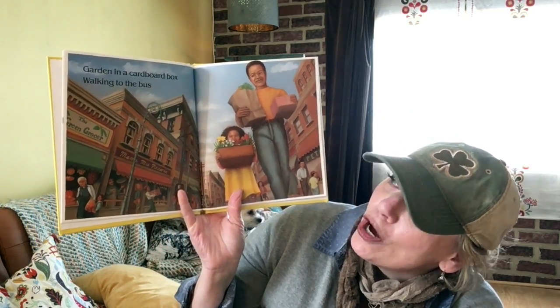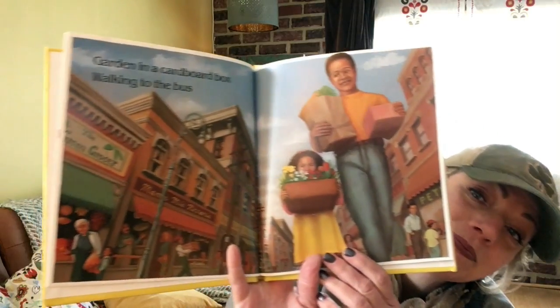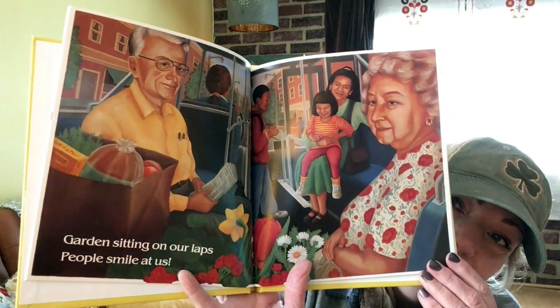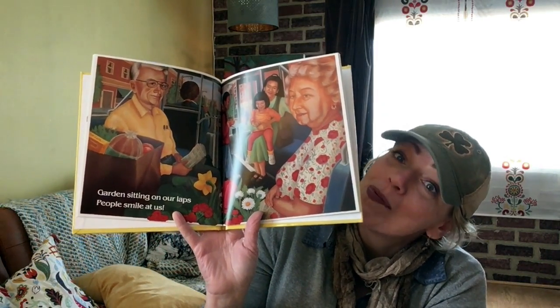Garden in a cardboard box, walking to the bus. She lives in a big city, just like you do. Garden sitting on our laps — people smile at us. They're on the city bus. We ride the city bus sometimes, don't we?